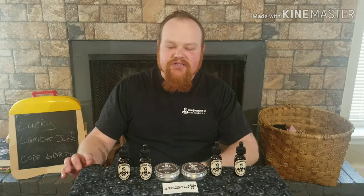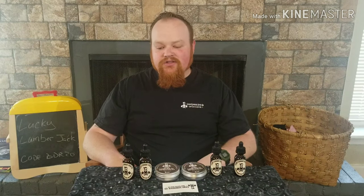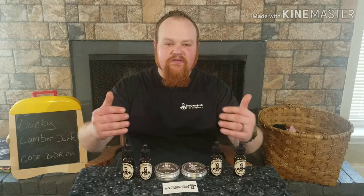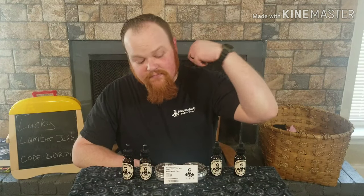He's got other stuff coming down the pipeline and I can't wait to see what else comes out. All of these bottles are filled and labels are stuck on by him and his wife — this is a very small-batch company, and what's more American than that? Someone who had a dream and is doing it. Please go support Lucky Lumberjack — use my code BDR20 to get 20% off. They also have shirts: nice and soft, fits great, holds up in the wash, with a small logo on the front and a big logo on the back.